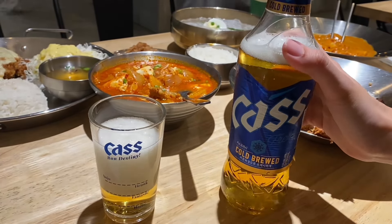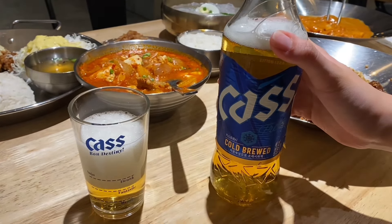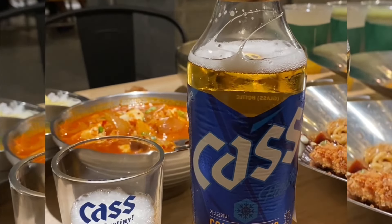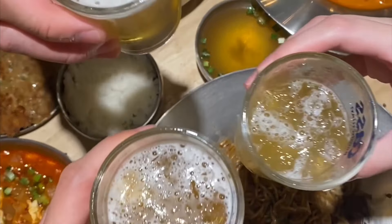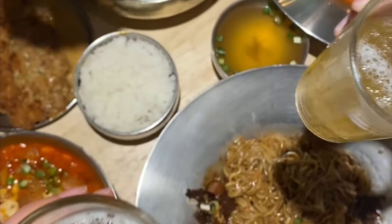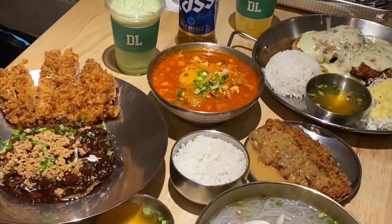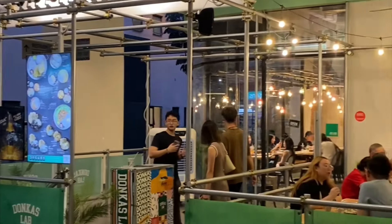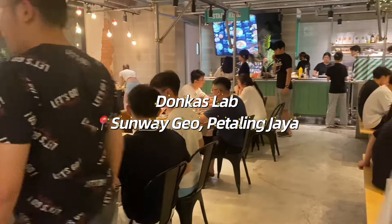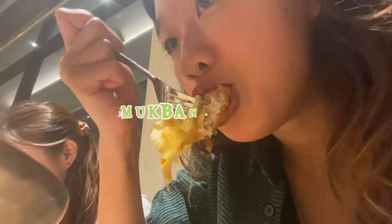If you order the Cass beer — a Korean beer that's easy to drink like Heineken or Carlsberg — they give you this cool glass that has markings for 'drunk level,' 'fantastic level,' and 'happy level' depending on how much you drink. This is a really enjoyable drink with the food. Pair Korean food with beer and you'll be dining like a Korean. Overall, we really enjoyed the food here.